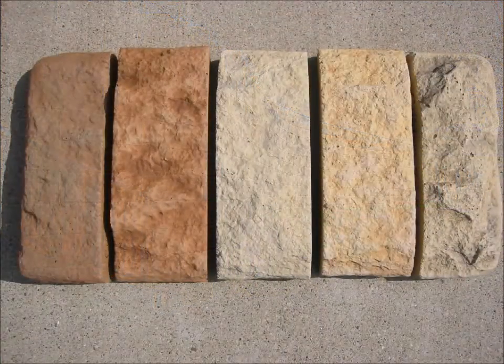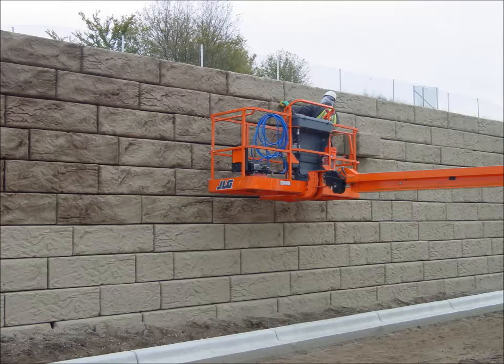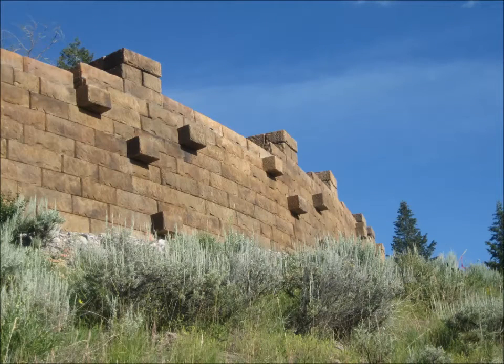Combine these texture choices with the large palette of color choices afforded by field-applied concrete stains to bring a finishing touch and authenticity to your project. And let's not forget the wide range of block shapes that Recon offers: the plinth block, the double-sided fence block, and the column block.